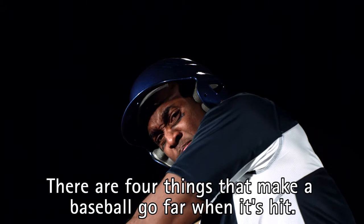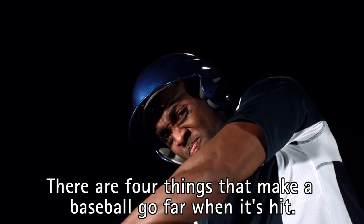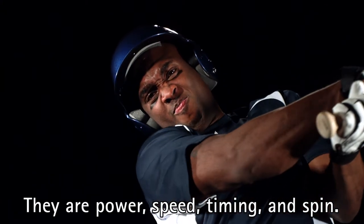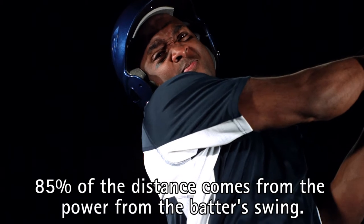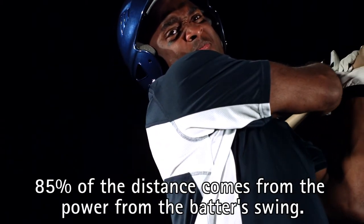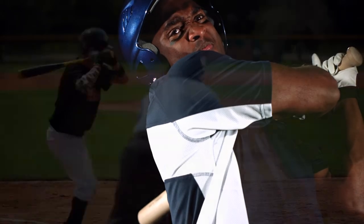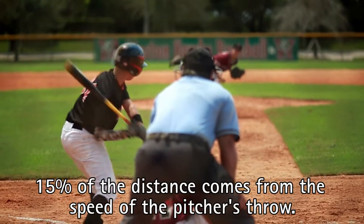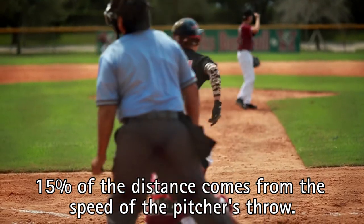There are four things that make a baseball go far when it's hit. They are power, speed, timing, and spin. 85% of the distance comes from the power from the batter's swing. 15% of the distance comes from the speed of the pitcher's throw.